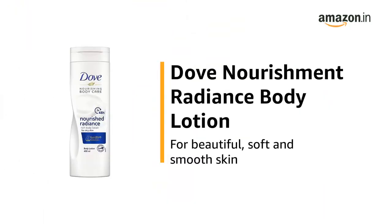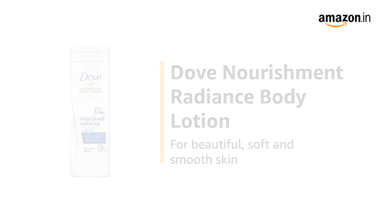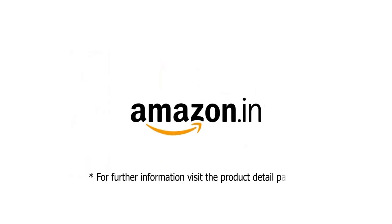Use the Dove Nourishment Radiance Body Lotion for beautiful, soft, and smooth skin. For further information, visit the product detail page.